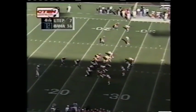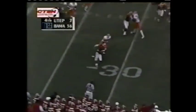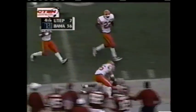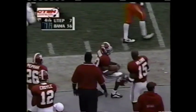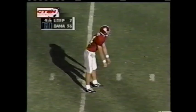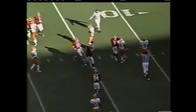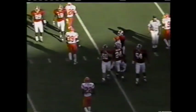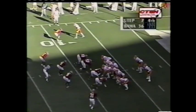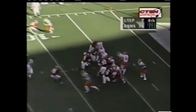Hudson breaks it outside, tries a stiff arm, and steps out of bounds at the 48-yard line. Bearden with a little pooch punt that Finner hauls in at his 12-yard line. Shadows just about to cross completely over the playing field here at Legion Field.